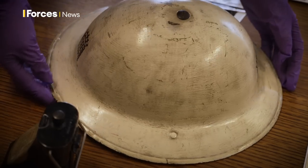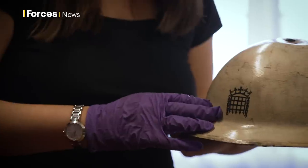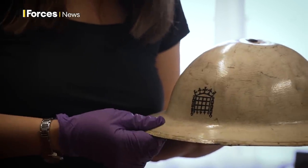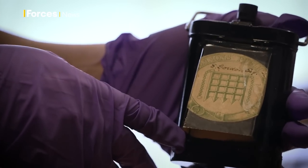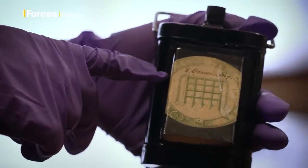This is a helmet — or tin hat — from the Second World War period. As you can see, it has the portcullis symbol on it, which is the symbol of Parliament, there on the front of the tin hat. And then probably my favourite item of this little lot: this is the Librarian's Bicycle Lamp, as it's known. It belonged to Strathairn Gordon, who was one of the leading lights behind the Palace of Westminster Munitions Unit.